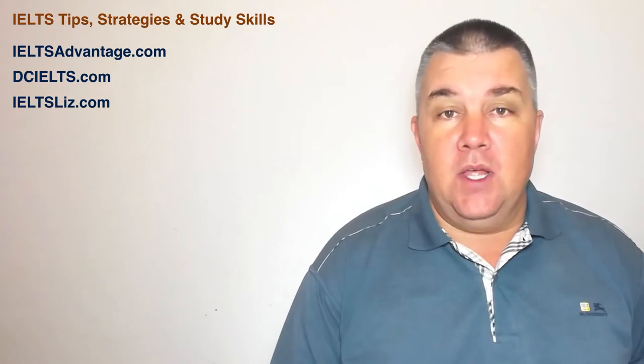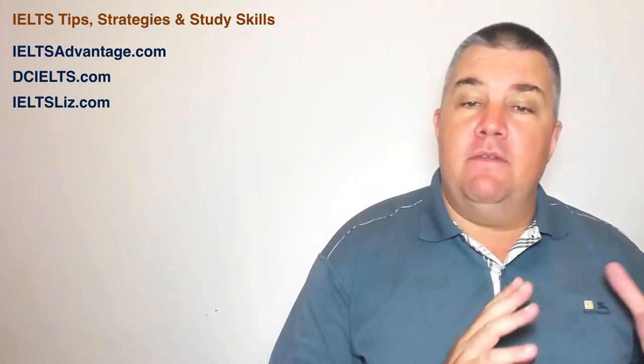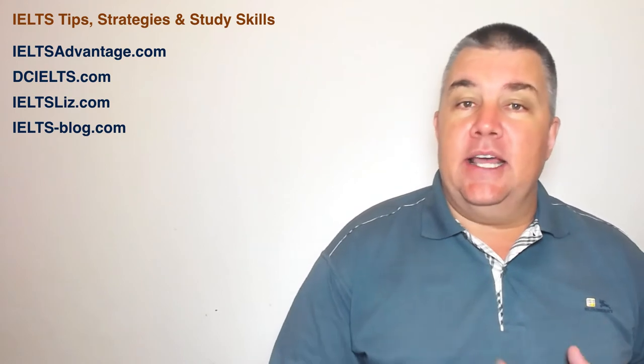Next, IELTS Liz — also quite popular. She's very popular on YouTube as well, and not just one or two skills; she does give a lot of information for all IELTS skills. Next we have IELTS Blog and IELTS-exam — similar, older-style websites with a lot of content that has been built up over the years.